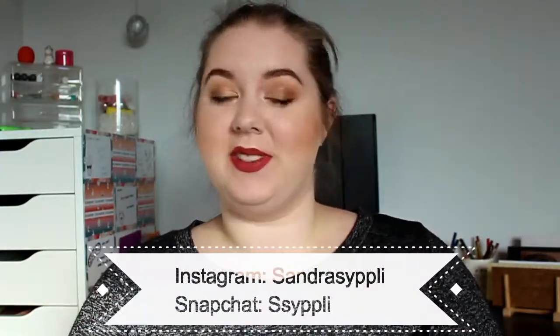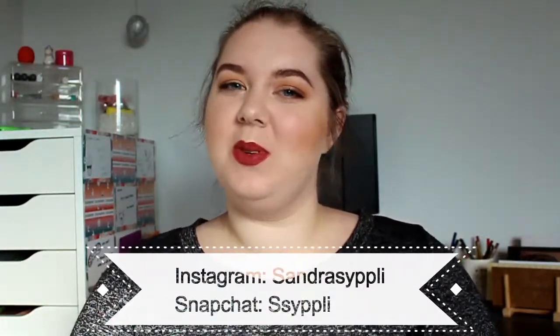Hey guys and welcome back to my channel, I'm so happy to see you again and if you're new, hi, hello, my name is Sandra. Don't forget to hit subscribe down there because then you won't miss any of my uploads in 2018, and I promise you it's going to be a really exciting year.